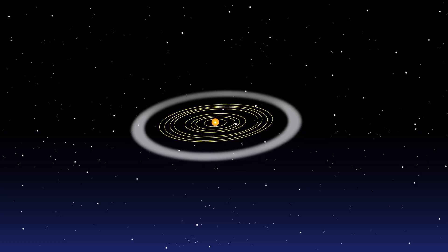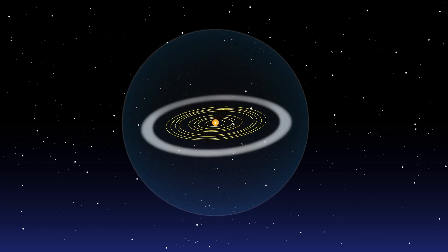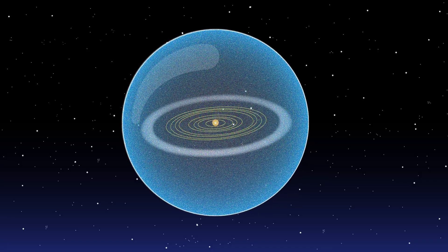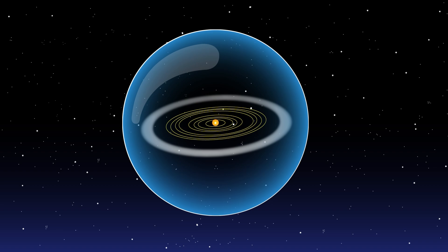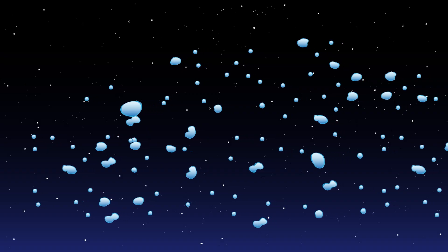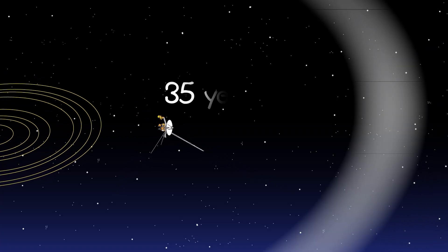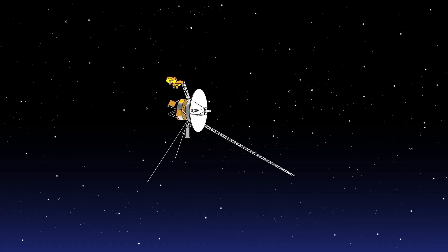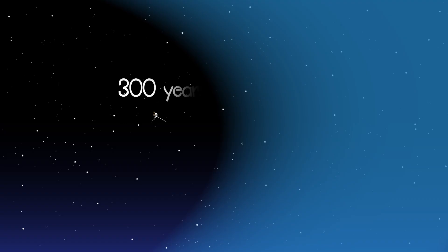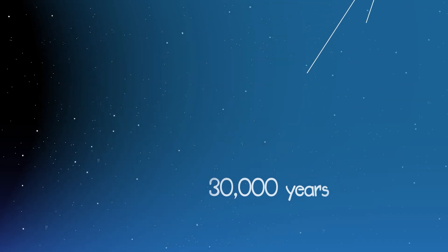Beyond the fringes of the Kuiper belt is the Oort cloud. Unlike the orbits of the planets and the Kuiper belt, which are pretty flat like a disk, it's a giant spherical shell surrounding the Sun, planets, and Kuiper belt objects — like a big bubble with thick walls around our solar system. It's made of icy pieces of space debris the sizes of mountains and sometimes larger. This is where some comets come from. The Voyager 1 spacecraft took 35 years to leave the Sun's magnetic influence, traveling one million miles each day. At that speed, it will take 300 years to reach the inner layer of the Oort cloud, and then 30,000 years to get through it all. It's that thick.